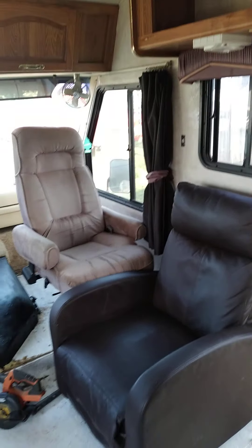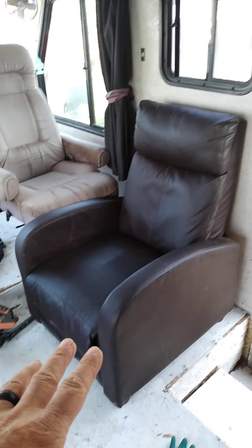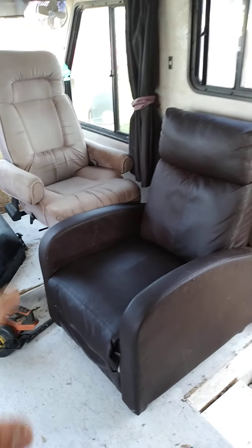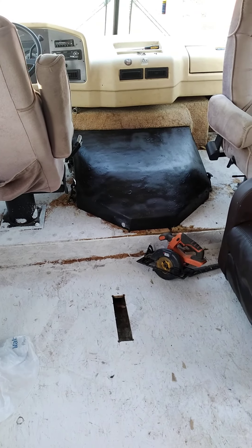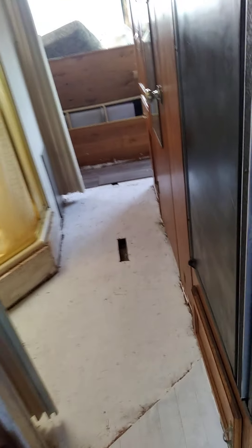We got the cushions out and we're gonna take them and get them washed. This chair was in here — not a bad chair, not the greatest, but not bad. We're just gonna leave it for now. The floor is like this until we can figure out what to do, because we just want to get moved in first and then figure the rest out.